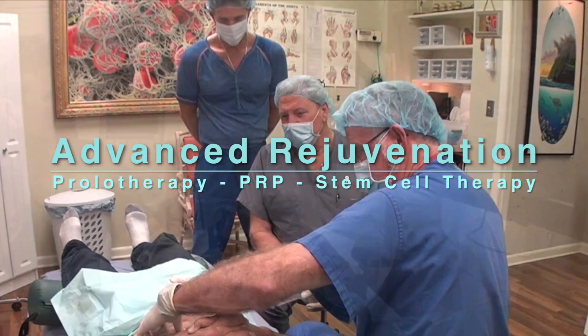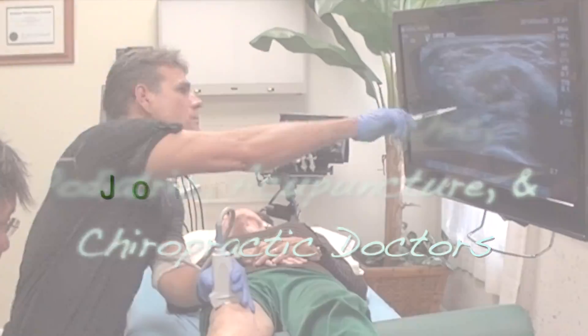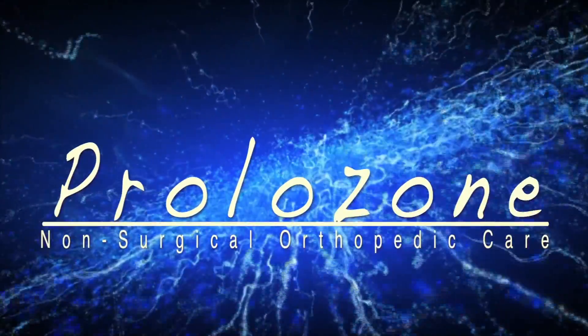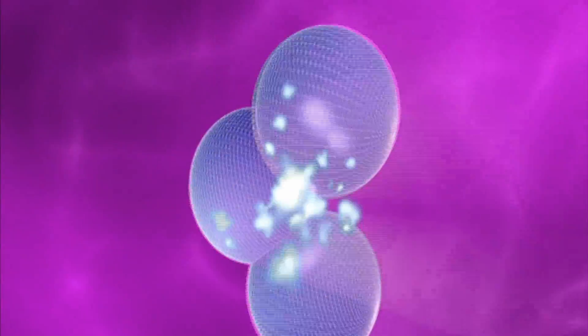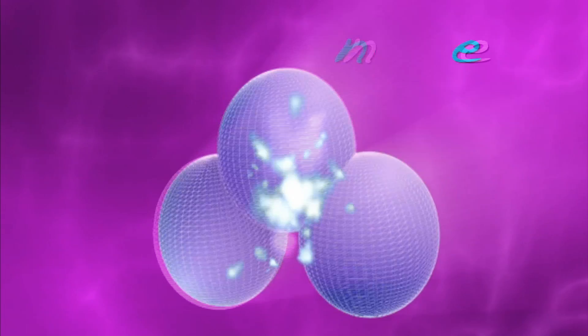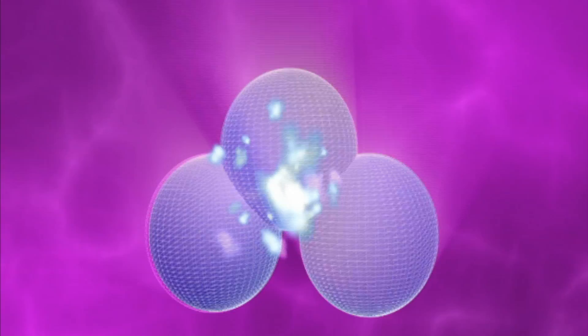Advanced Rejuvenation is a cutting-edge regenerative clinic, offering regenerative orthopedics for over 17 years. Prolozone. Ozone is truly an amazing molecule. Here it is shown as three oxygen molecules which are fused together.